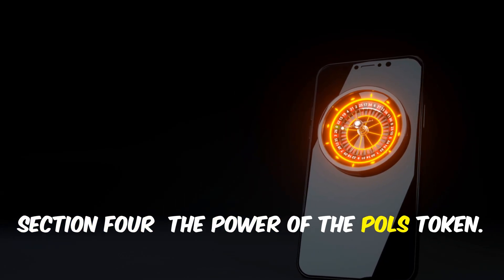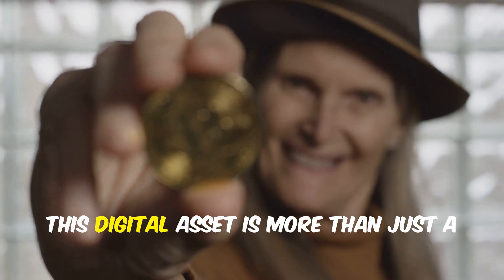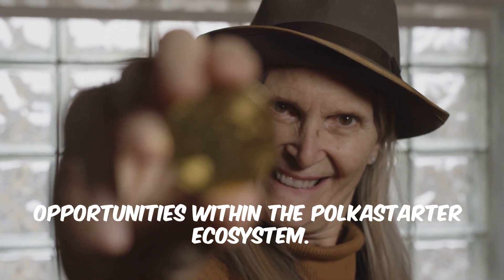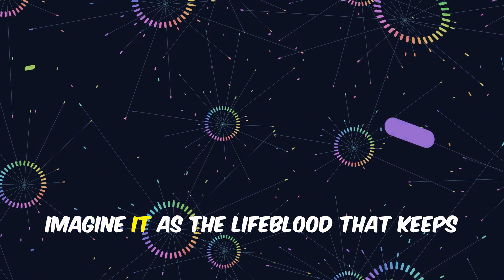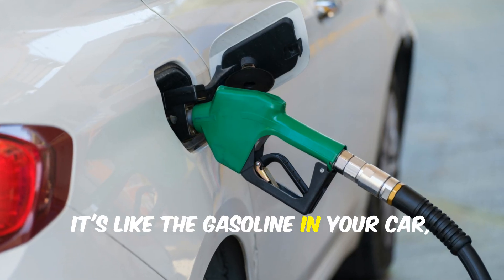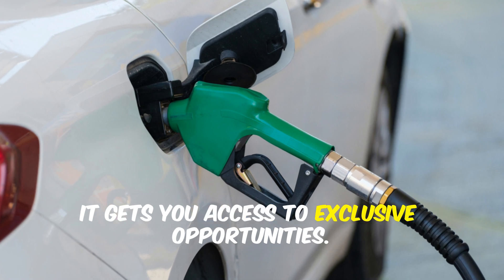Now let's talk about the POLS token. This digital asset is more than just a token — it's a key to unlocking a world of opportunities within the Polkastarter ecosystem. Think of it as the lifeblood that keeps the entire network running smoothly and efficiently, like gasoline in your car. But instead of getting you to work, it gets you access to exclusive opportunities.